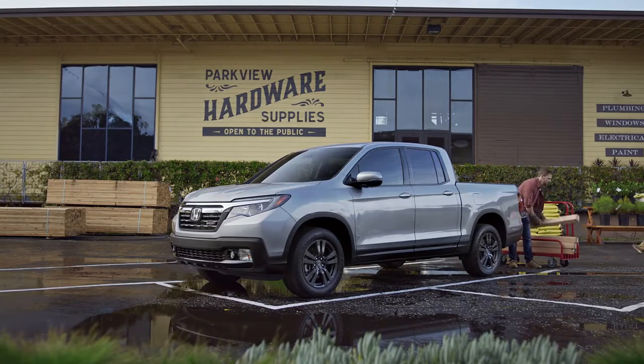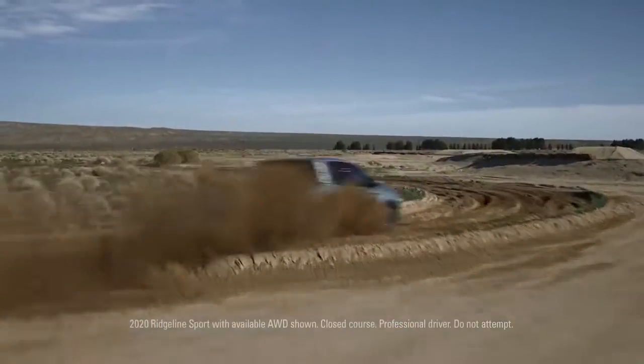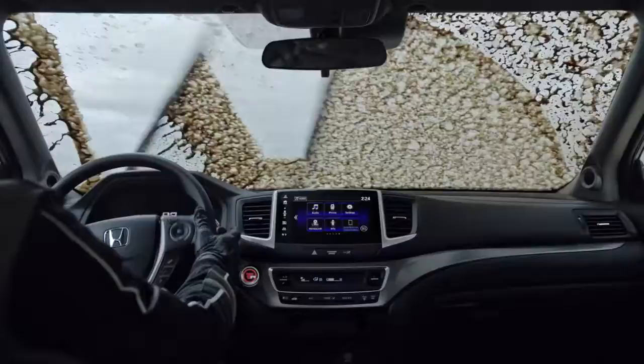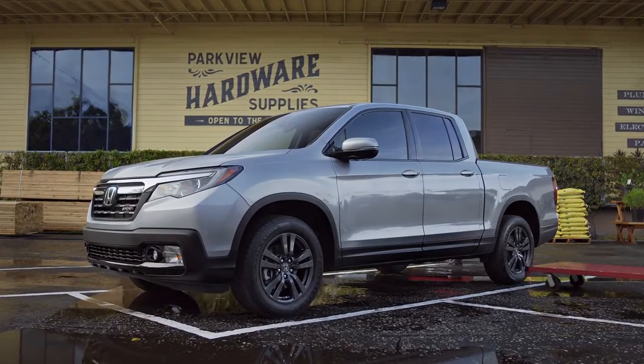The Honda Ridgeline was designed for versatility. So it has to do this, as well as it does this. And this. And... Wow! So there's no need to go easy on it.